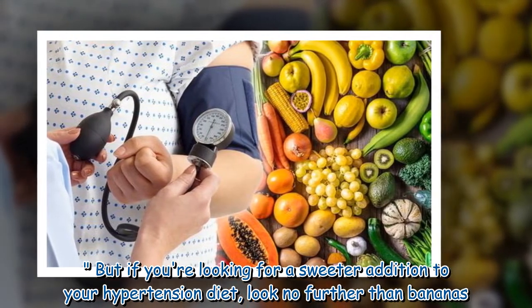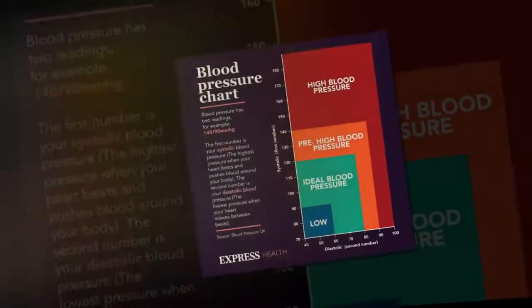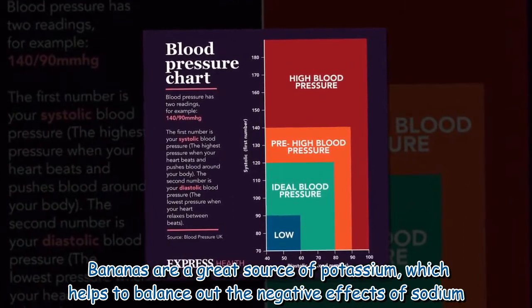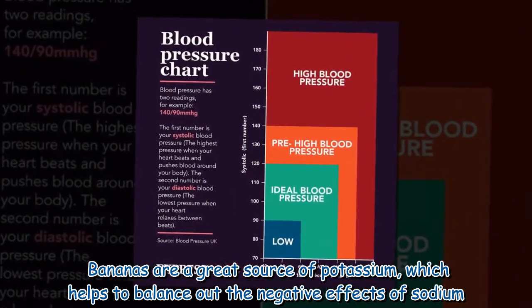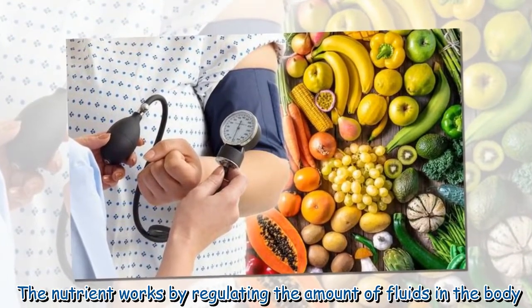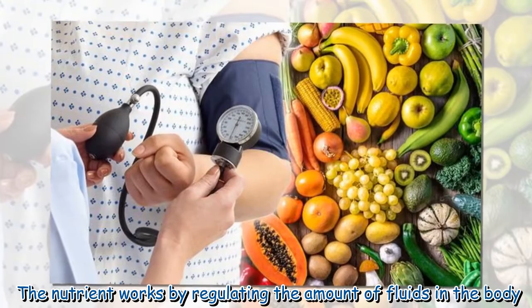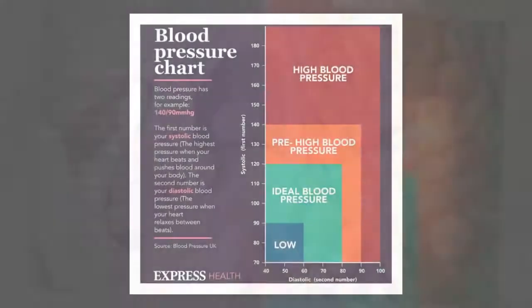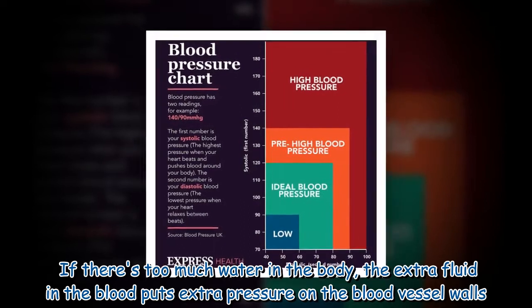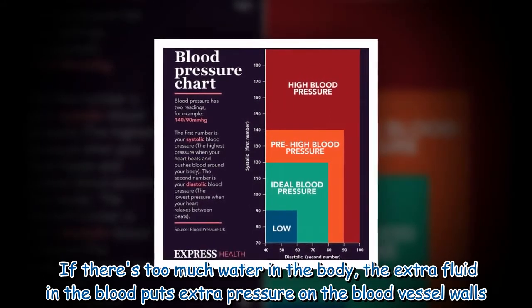If you're looking for a sweeter addition to your hypertension diet, look no further than bananas. Bananas are a great source of potassium, which helps to balance out the negative effects of sodium. The nutrient works by regulating the amount of fluids in the body. If there's too much water in the body, the extra fluid in the blood puts extra pressure on the blood vessel walls.